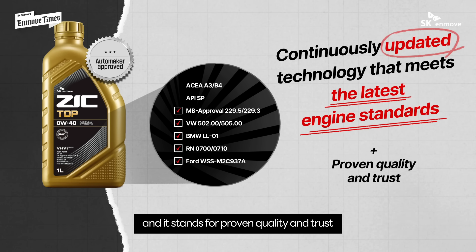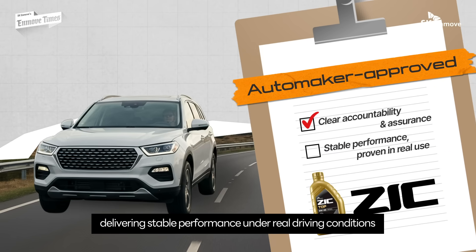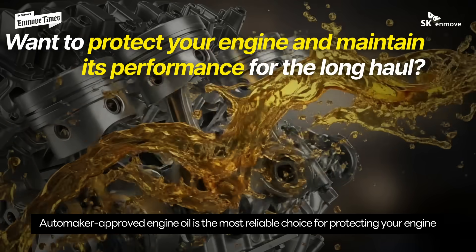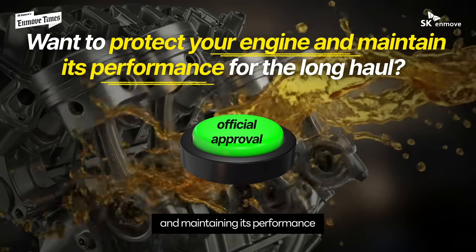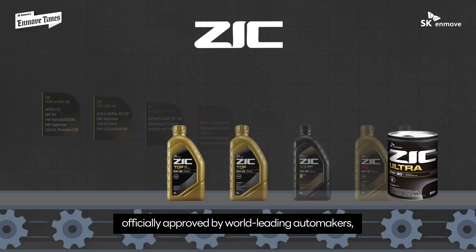It stands for proven quality and trust, offering clear accountability and assurance while delivering stable performance under real driving conditions. In the long run, automaker approved engine oil is the most reliable choice for protecting your engine and maintaining its performance. Zeke continues to introduce a full lineup of products officially approved by world-leading automakers.